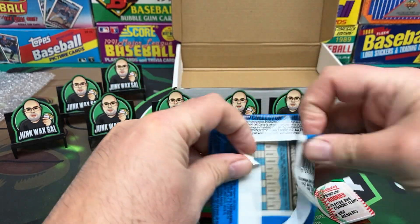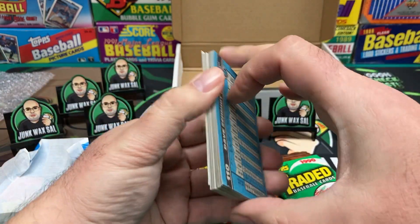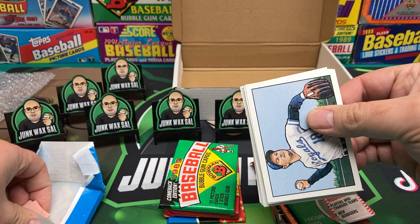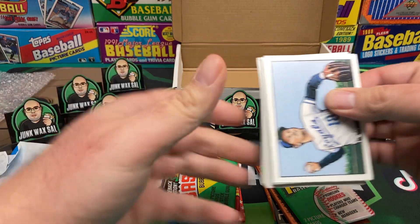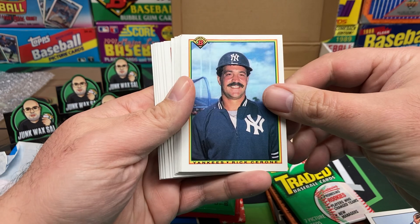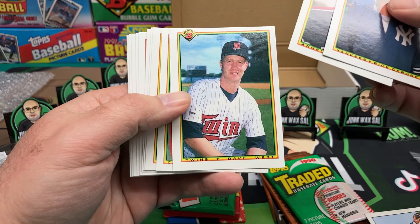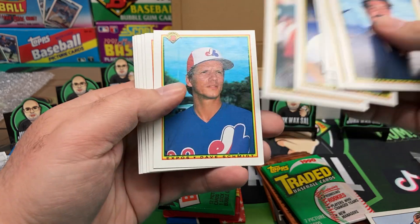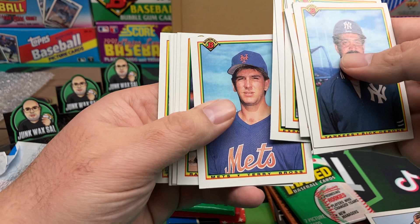1990 Bowman — we'll get a Frank Thomas in here, or Sammy Sosa before he faded. We got some gum — the gum looks broken but it's alright. Hard to chew but it'll do. We got Rick Cerrone, Kyle Abbott, Dave West, William McGee, Kurt Stillwell, Randy Milligan, Dave Schmidt.